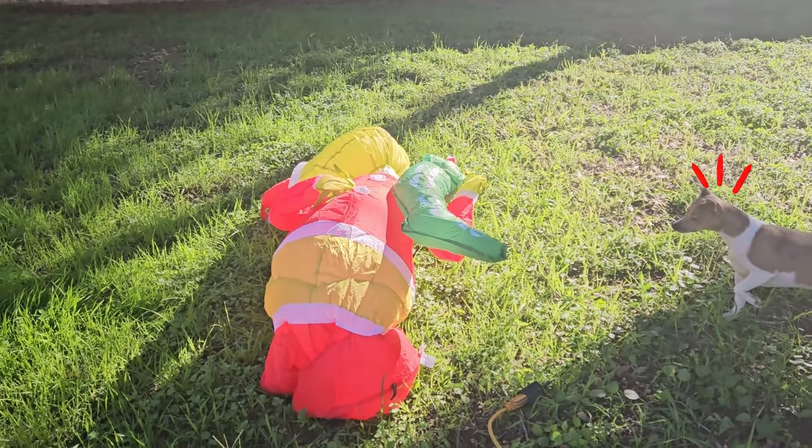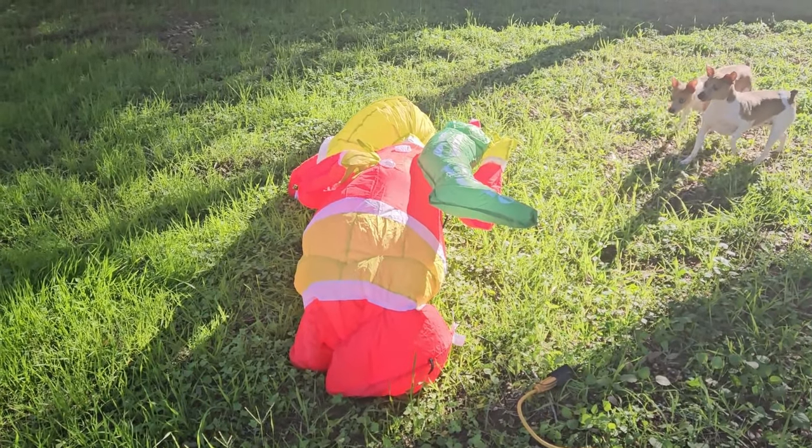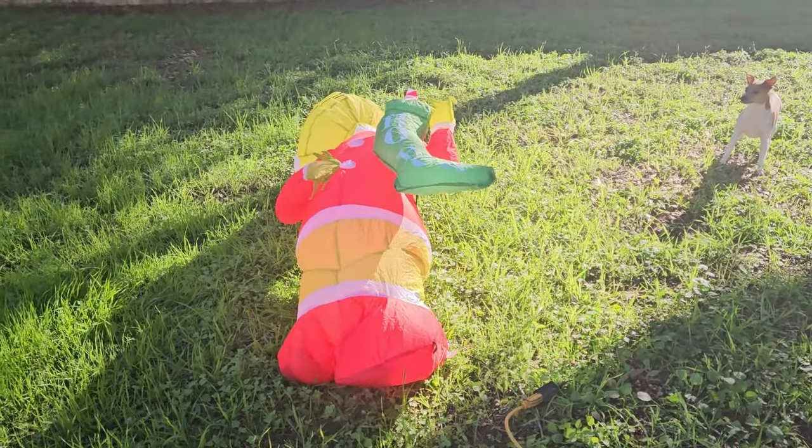And my dog, she doesn't know what to think about it, but I absolutely love it. So if y'all are Grinchy fans, I highly recommend this inflatable.